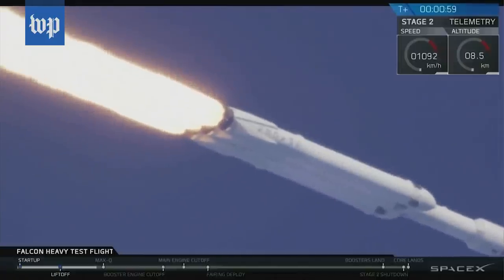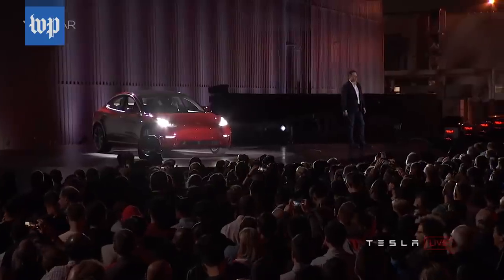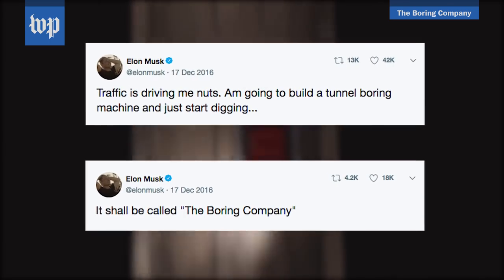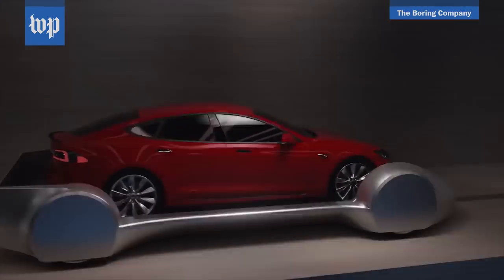Why is Elon Musk making tunnels? It's not like he hasn't been busy — sending rockets into space, trying to produce the Tesla Model 3, and battling regulators. Well, in 2016 Musk founded the Boring Company to explore digging tunnels as the answer to soul-destroying urban traffic.